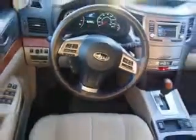Enjoy the drive and have peace of mind in this 2013 Subaru Outback. See us at W&L Subaru today.